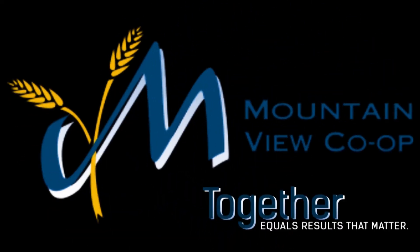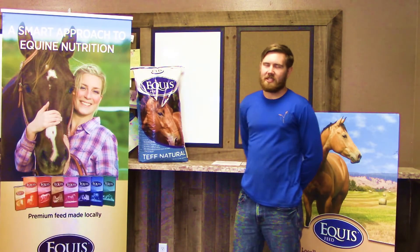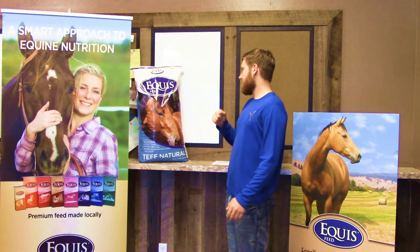Mountain View Co-op — together equals results that matter. Welcome to your Feed Minute with Mountain View Co-op. Today we'll be talking about Equus Tef Natural feed.